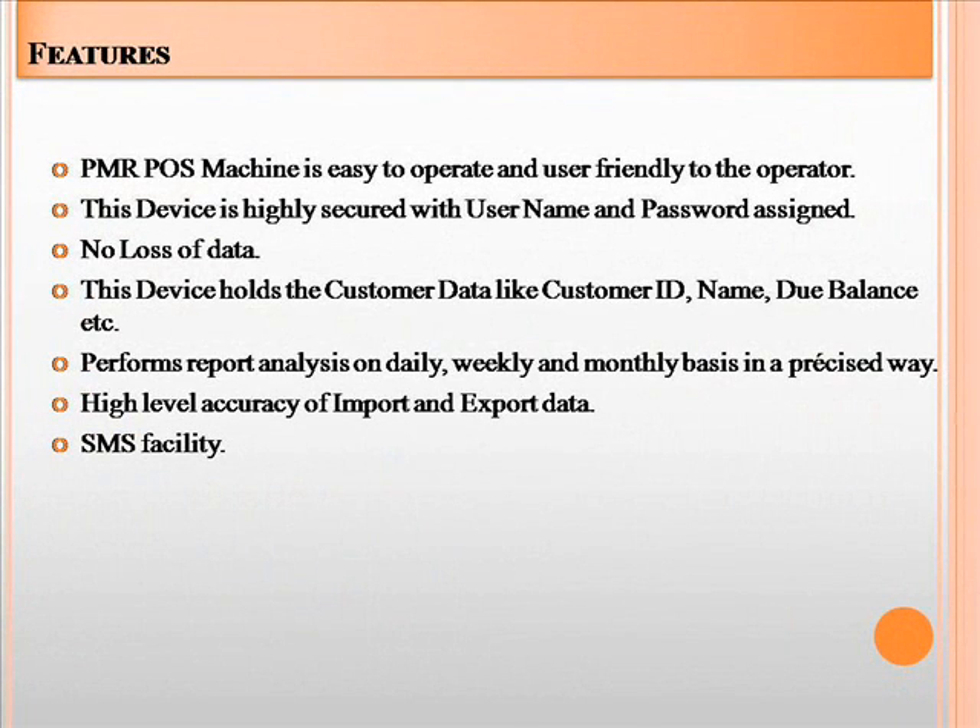Features of our device: it is user-friendly to the operator. Security passwords will be provided to both admin and user. Reports will be provided such as daily report, weekly report, monthly report, etc. SMS facility is also provided.